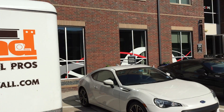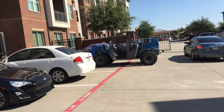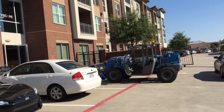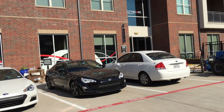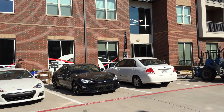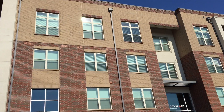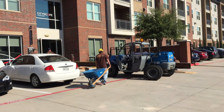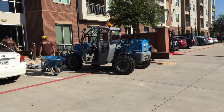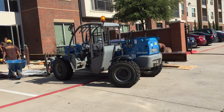Happy Sunday morning to you. Load-bearing wall pros here, coming to you from the Coit and 190 area. Today we're taking out a load-bearing wall. And for those of you who ask if their house is a big challenge — this is a four-story brick apartment building, and we're taking out a 32-foot span inside this building.